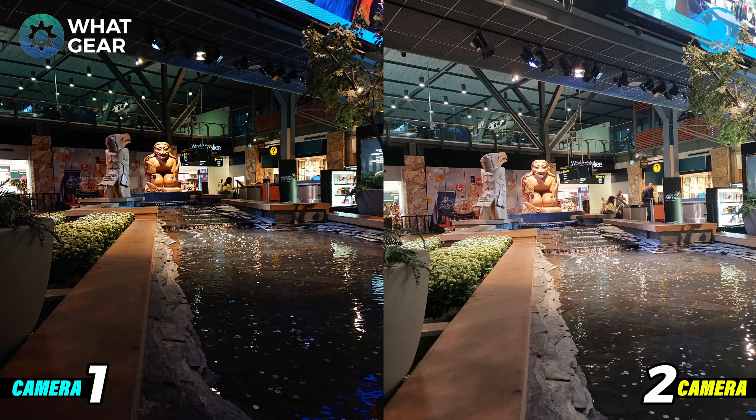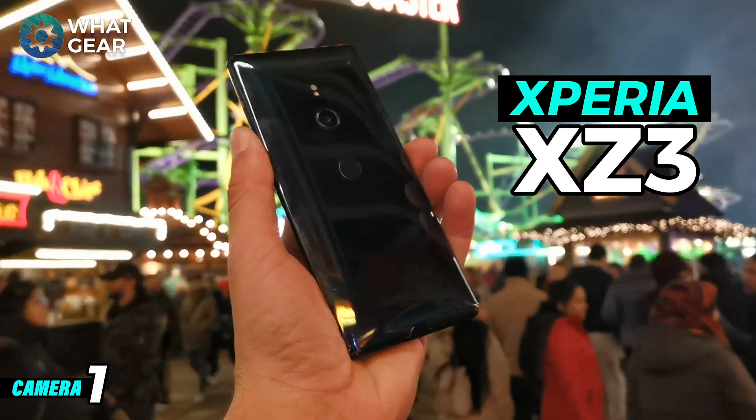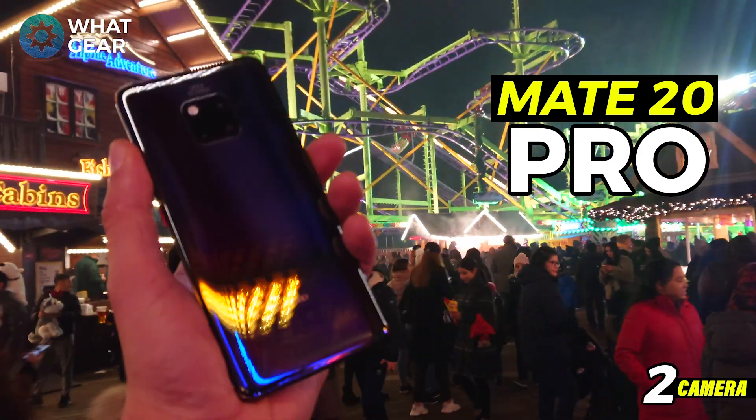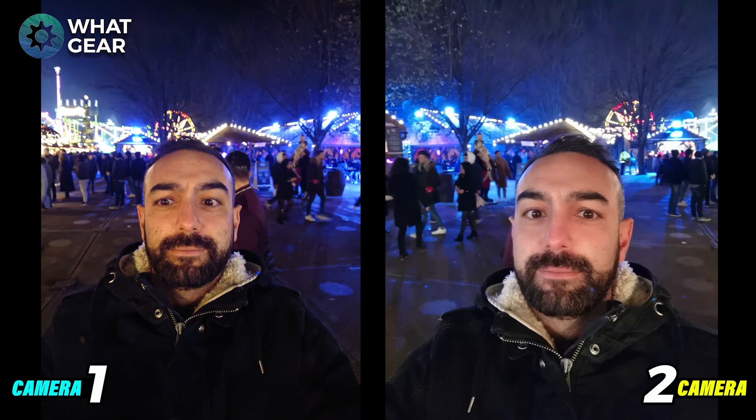Now it's time to reveal which camera is which — you probably guessed already. Camera one is the Xperia XC3 from Sony, and camera two is the Mate 20 Pro from Huawei. I hope you enjoyed this camera shootout from What Gear Reviews — it's slightly different from my other ones.